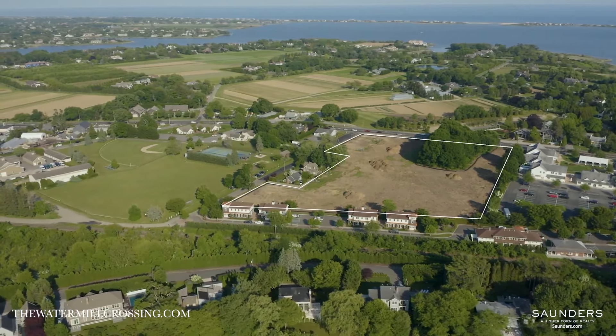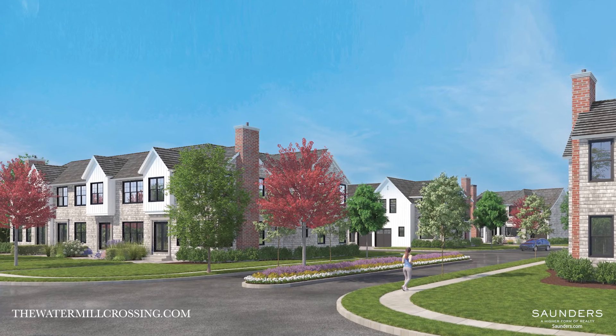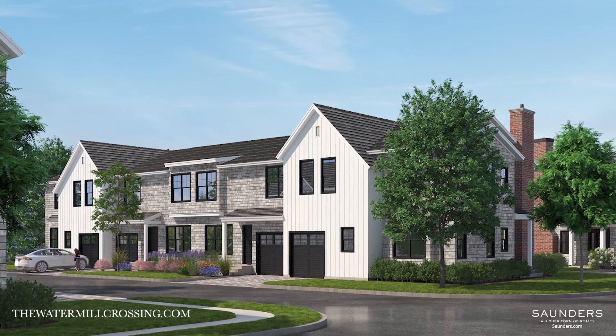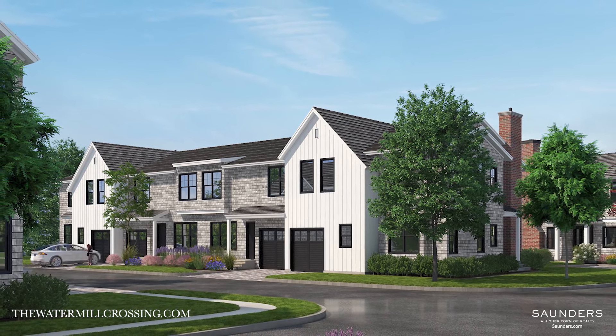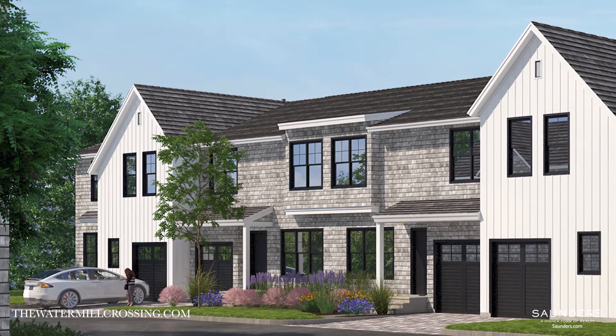An exciting new community of luxury townhomes is taking shape in the heart of Watermill. Watermill Crossing offers the ultimate in luxury and convenience with classic Hampton style in an easy to maintain, manageable environment. Residents will enjoy village living with full services and amenities in homes inspired by quintessential Hamptons architecture.